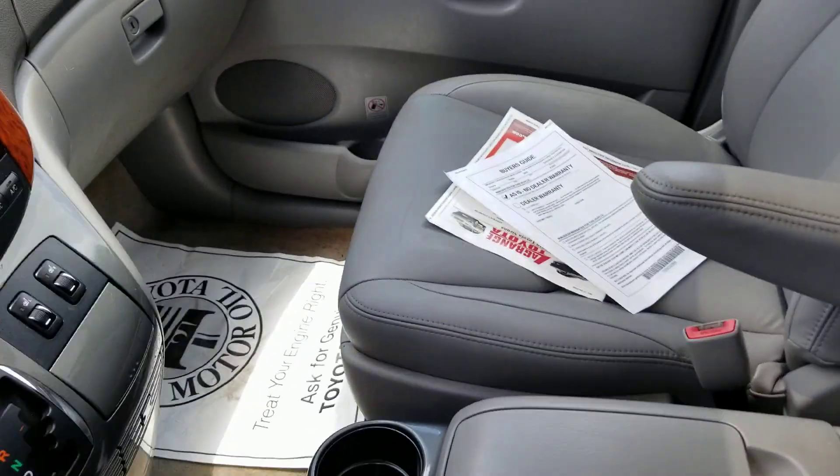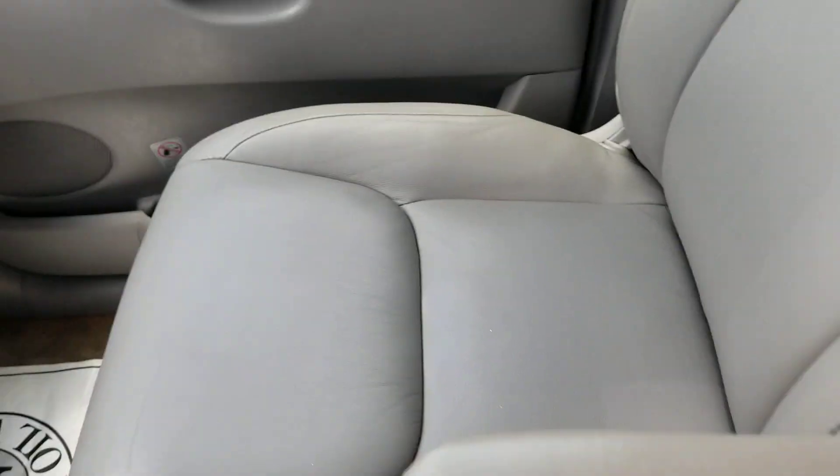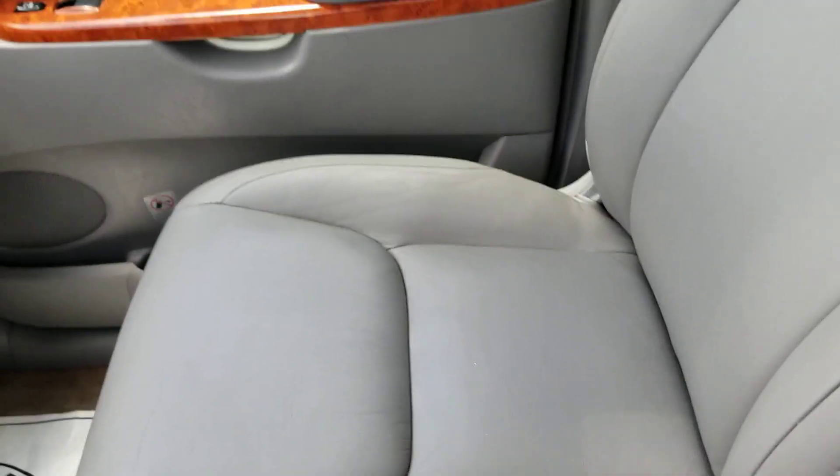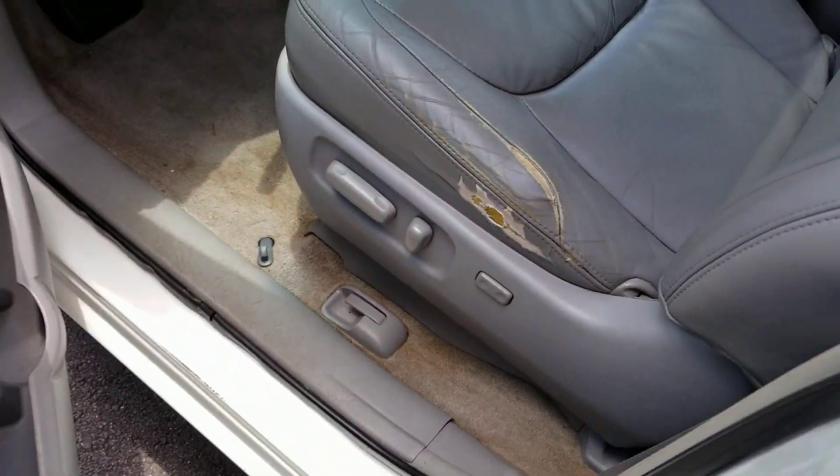Check out the interior. You got the heated seats. Check out the condition of that seat — doesn't look like they rode over there very much. It'll clean up a little better than it is.